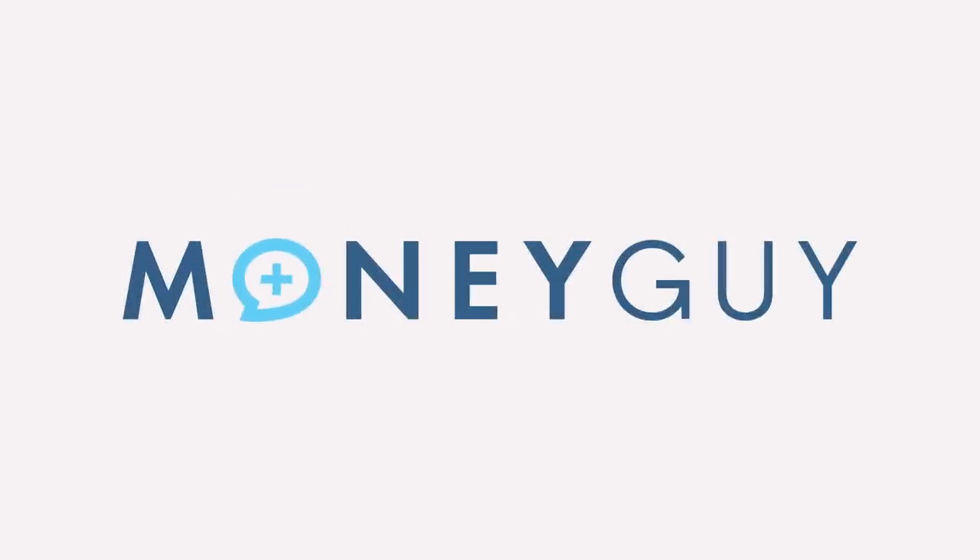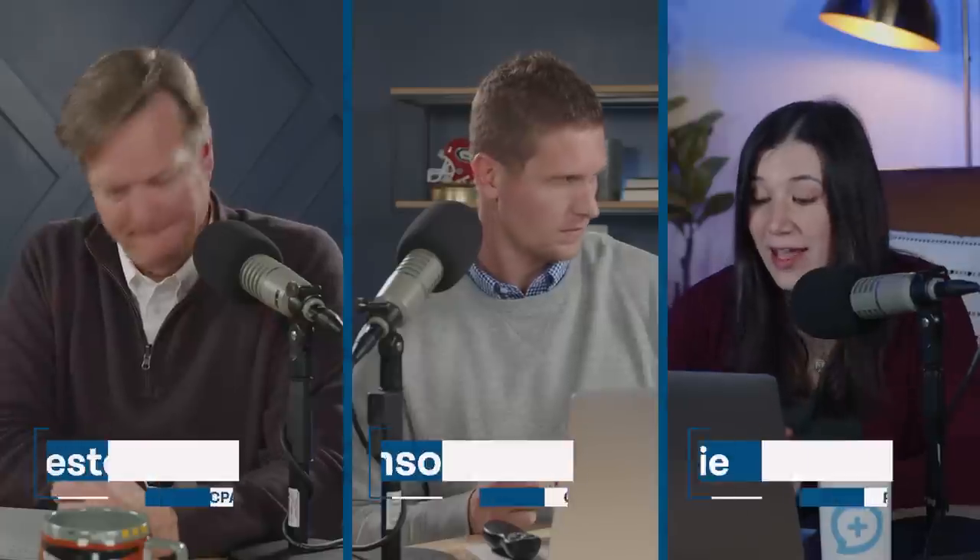It's Brian Preston, the money guy. Alex G. has a question. In step number five of the FOO, how can I decide if a Roth IRA or a Roth TSP is better for me? And are there cases when the HSA doesn't make sense? Because from my brief analysis, it's telling me that it's not right for my current situation.